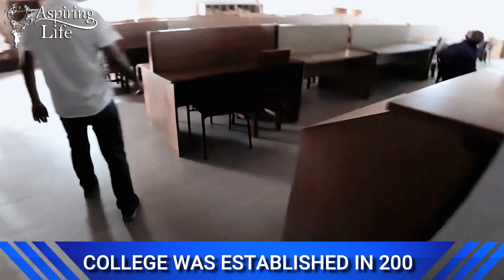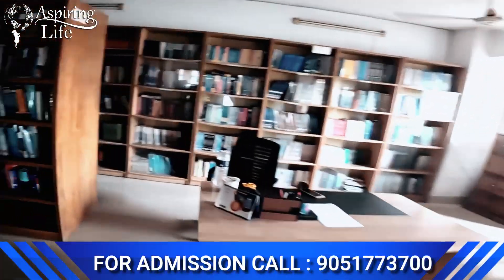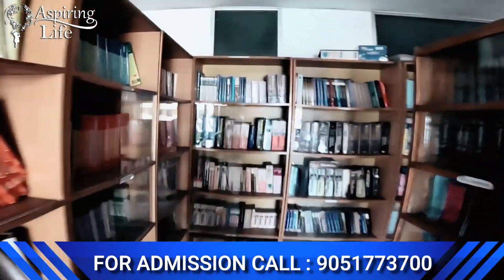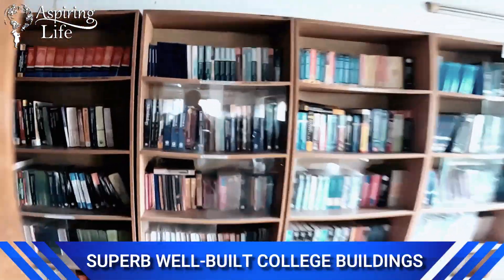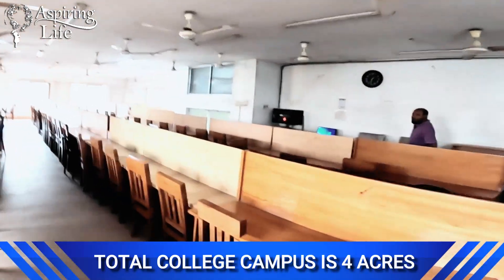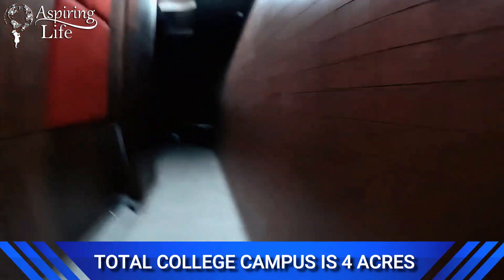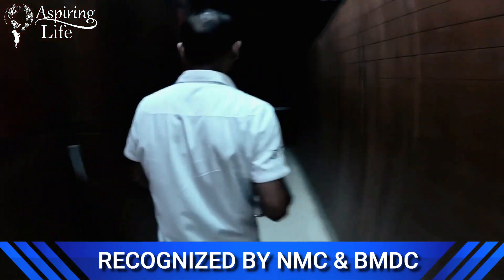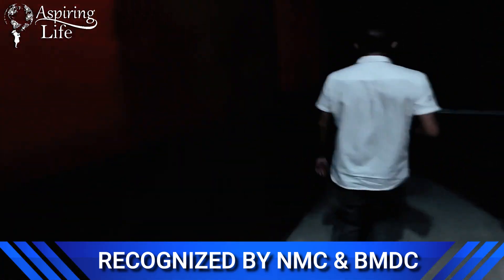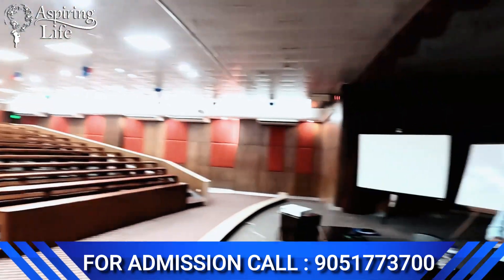The college library is very spacious, well furnished, and air-conditioned, providing a huge collection of all medical related books — from common textbooks to reference books — along with important national and international journals and internet facilities provided to the students.